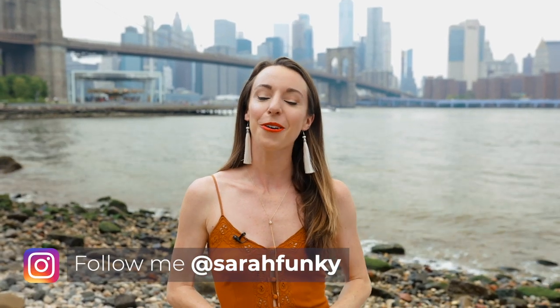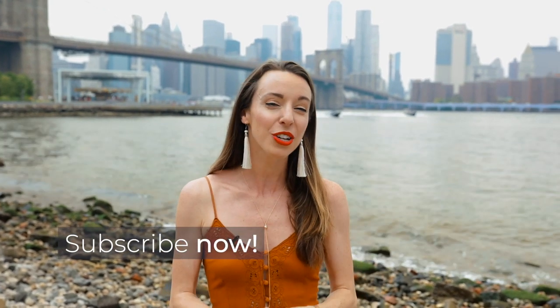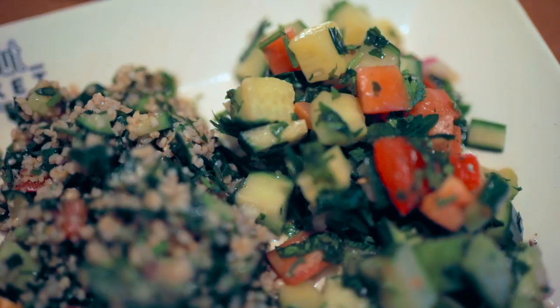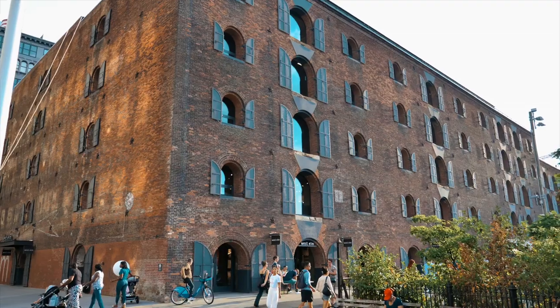Hi everyone, it's Sarah, your local NYC guide, and today I'm here in Dumbo, Brooklyn. I'm going to walk you through what the perfect one-day itinerary will be — we're going to go to awesome restaurants, bars, do experiences, see incredible entertainment. But before I get into that, I need to tell you some things about Dumbo to prepare you for visiting: where it is, is it safe, how much does it cost, and what is the culture.